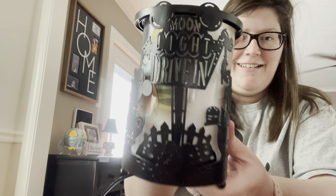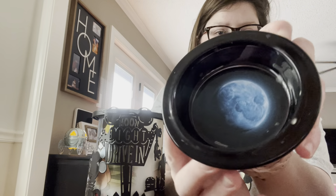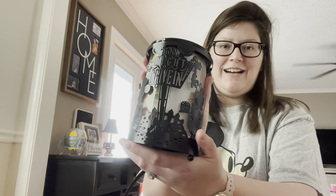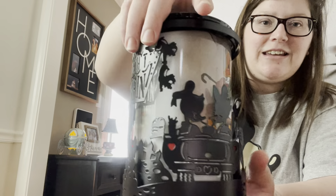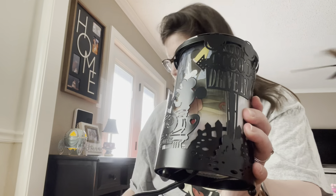I cannot wait to show y'all what it looks like lit up — just such a cute warmer. Look how cute that dish is! I did put some wax in it already, and it smells so good. You get Donald and Daisy, and you get Goofy too — so stinking cute. Let me turn it on.